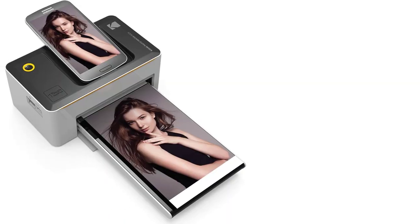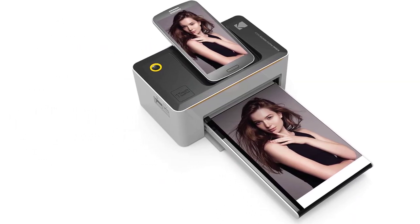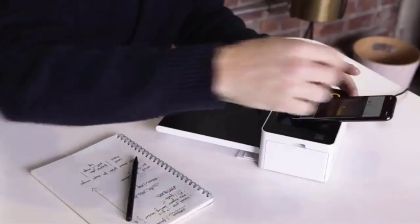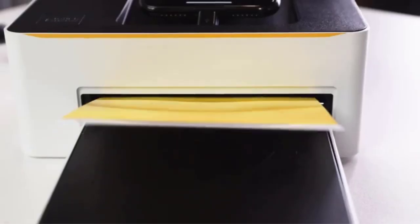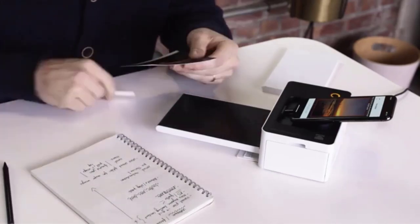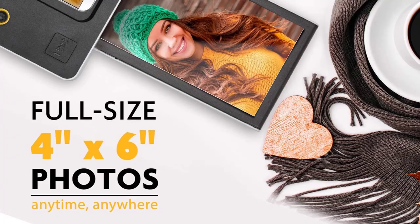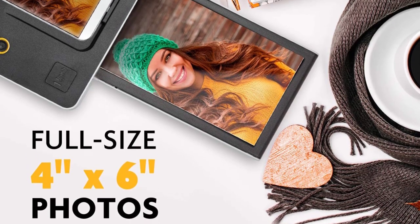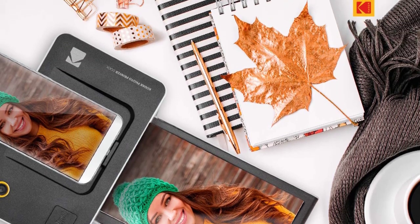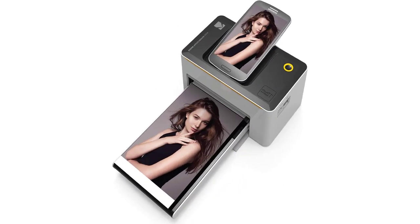Customers like how easy this printer is to set up — that's not commonly found in a lot of printers these days. The quality of the pictures also impresses customers, as they almost look as if they were professionally done. The compact size also makes it easy to carry around. Some customers would like different sizes to be available, but the small size and convenience factor make up for this detail. Some customers report having connectivity issues with the phone, but those problems seem to be few and far between. Overall, this is a solid pick for customers looking for standard-sized pictures printed right from the phone.